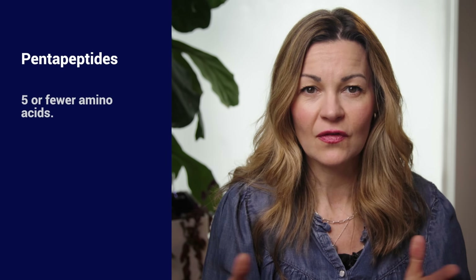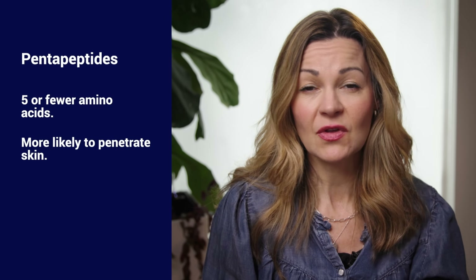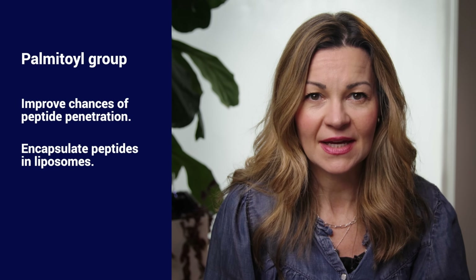We know for example that pentapeptides, composed of five or fewer amino acids, are more likely to penetrate skin because of their lower molecular weight. Or you can add a palmitol group to improve its chances, or encapsulate peptides in liposomes. Today I'm just going to focus on peptides and not growth factors or exosomes, which are related but take us down another winding road.